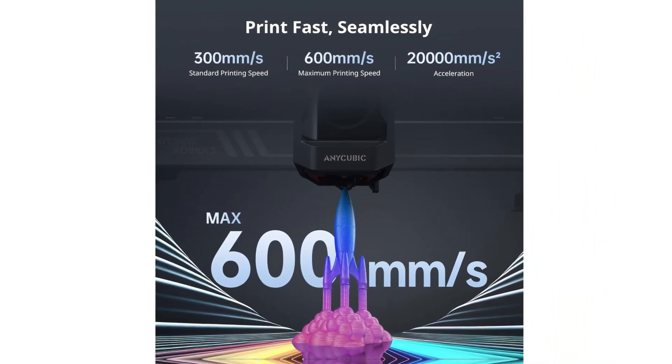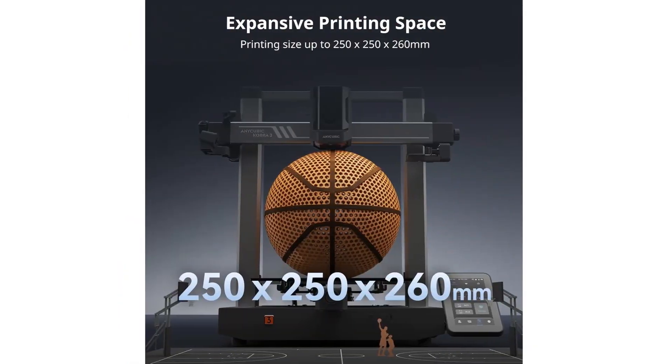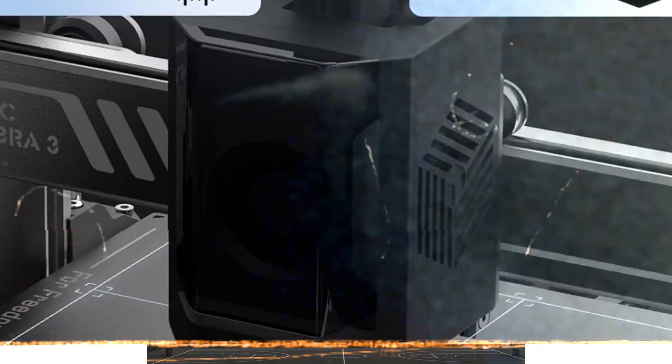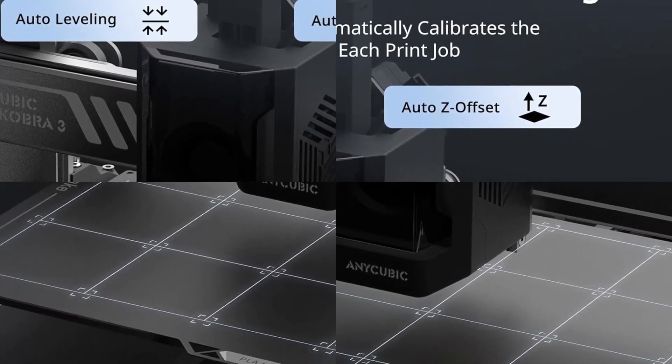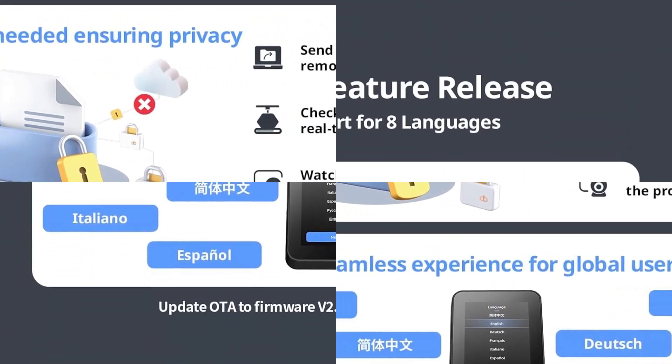Additionally, the lack of Wi-Fi connectivity limits remote monitoring, and the initial setup can be tricky for those unfamiliar with multicolor printing. Some users note minor vibrations at high speeds, which can affect print quality on larger models. Despite these drawbacks, the Cobra 3 Combo offers unmatched value for multicolor printing, making it a top pick for creative hobbyists.